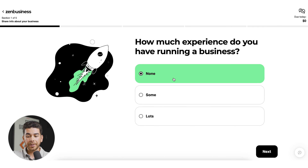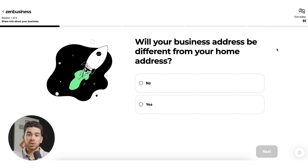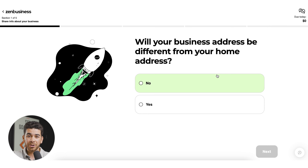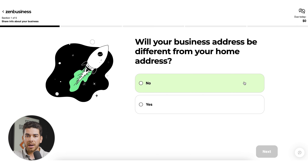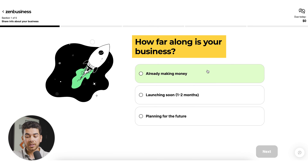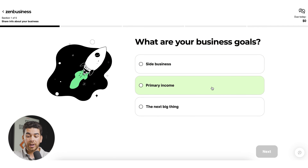Now it's asking if your business address will be different from your home address. We highly recommend keeping your business address different from your home address. The way to do this is to get a registered agent service, which protects your private details from being on the public domain by using their commercial address instead of yours. ZenBusiness offers this for $199, but we have other videos to help you get a registered agent set up. Next, it asks how far along your business is and your business goals — side business, primary income, or the next big thing.